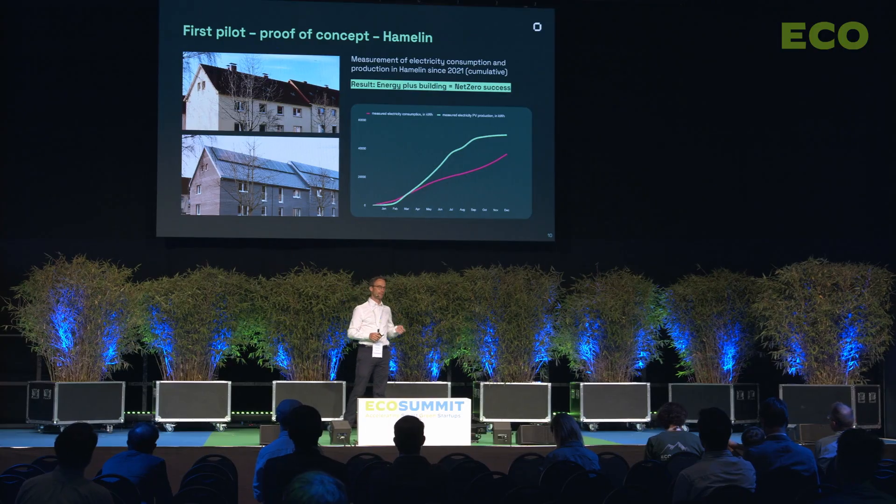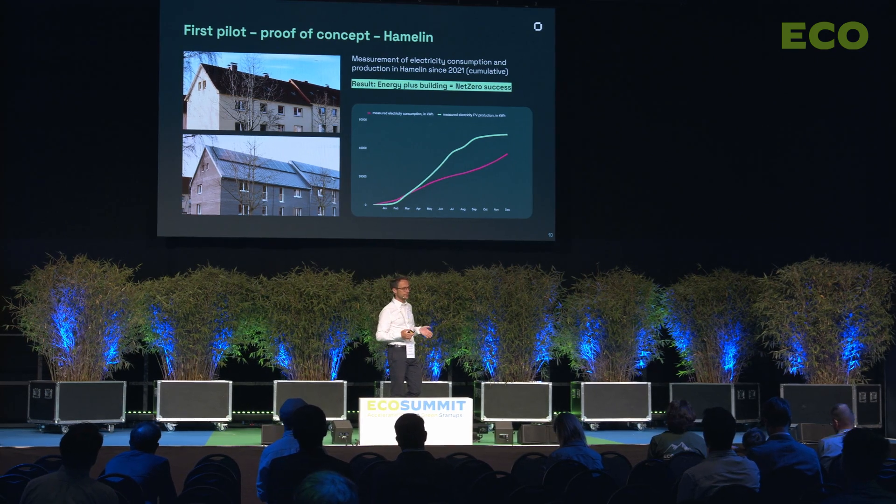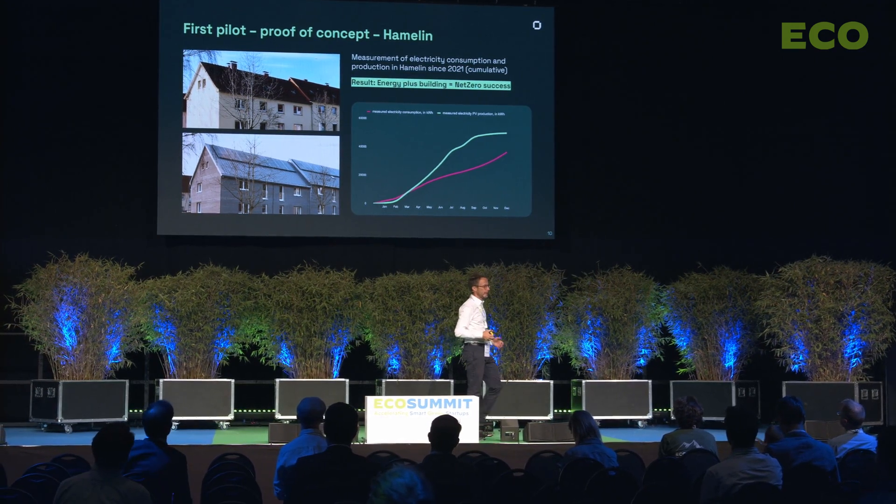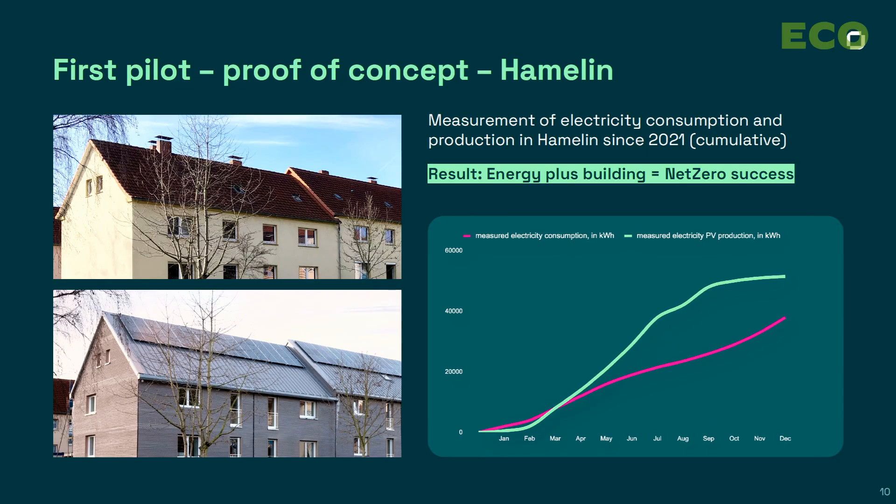We have a proof point that our buildings actually produce more energy on the roof with a photovoltaic installation, and with a heat pump in the basement, than the tenants need for hot water, heating, and electricity — so 20% more on-site production than consumption.